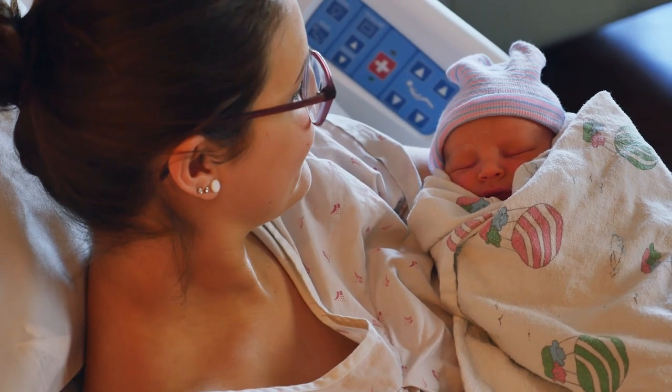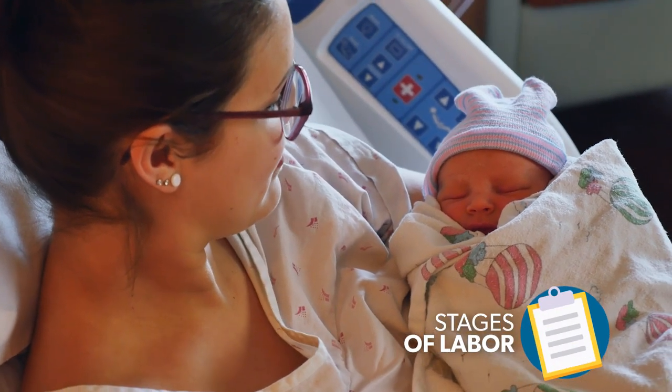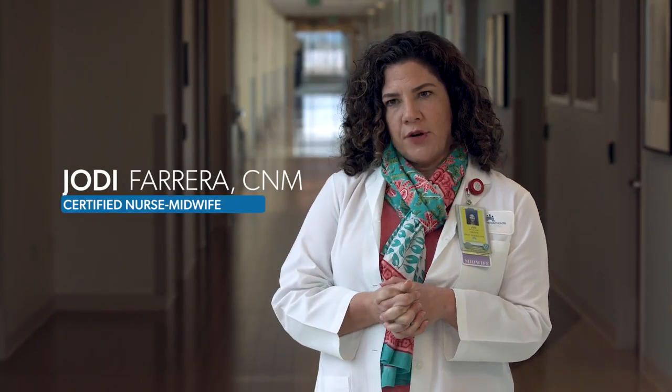There are three stages of labor. The first stage is the process of your body getting you dilated completely, which is 10 centimeters of dilation. And that can be a very long, drawn-out, uncomfortable process, especially with your first baby.